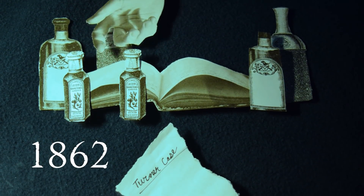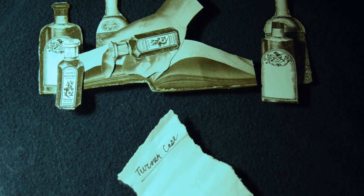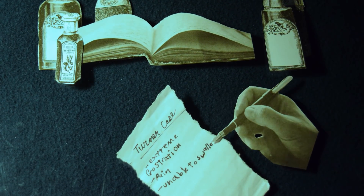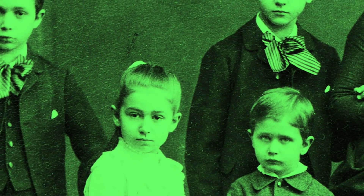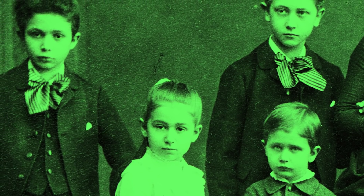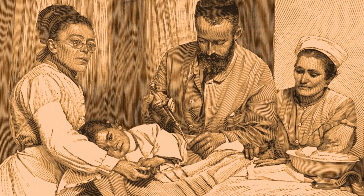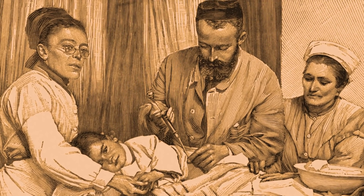In 1862, an English physician by the name of Thomas Orton was facing a heart-wrenching medical mystery. A family of six had lost three children to an unidentified illness, and now the fourth child, Ann Amelia Turner, had fallen ill. The deaths of the previous children had been blamed on diphtheria, but none of the neighbors reported having the highly contagious illness, despite living in close quarters with the Turner family. Moreover, the sick children had not responded to traditional diphtheria treatment methods.